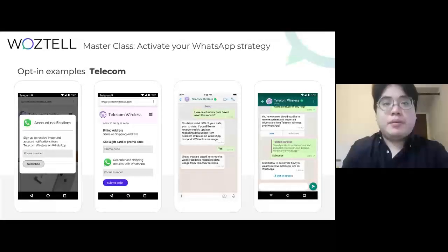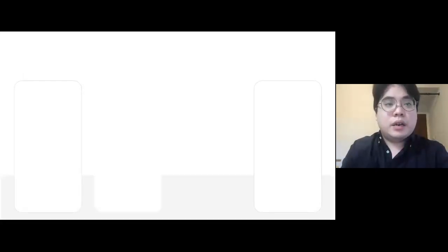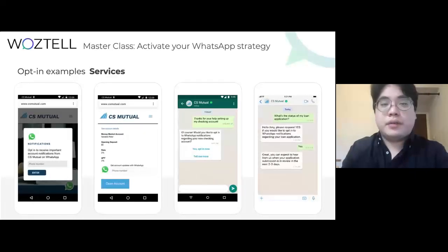Here is an example, as you can see. The business prompts the user to opt in and informs them they will be receiving shipping updates from the website. Or it can be as simple as an opt-in inside the WhatsApp conversation by simply clicking a yes or no button.